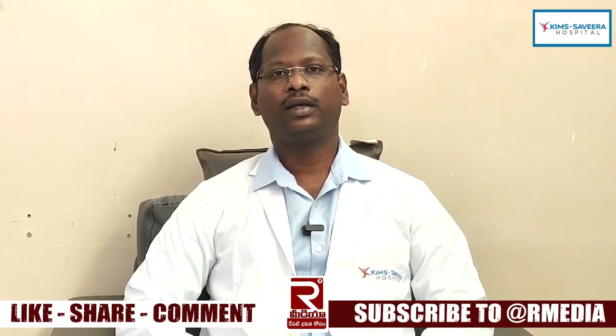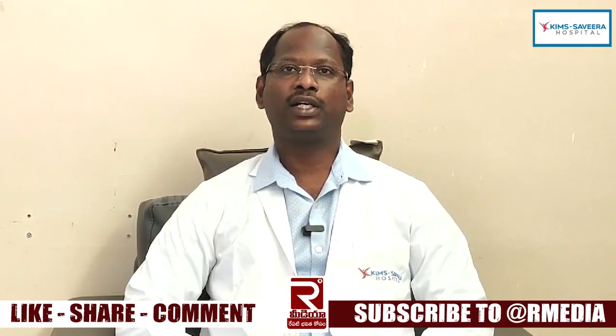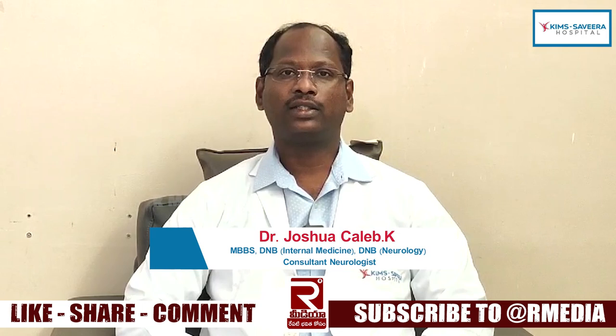Hi, Namaskaramondi. I am Dr. Joshua Kelley, Consultant Neurologist, Kin Savera Hospital.